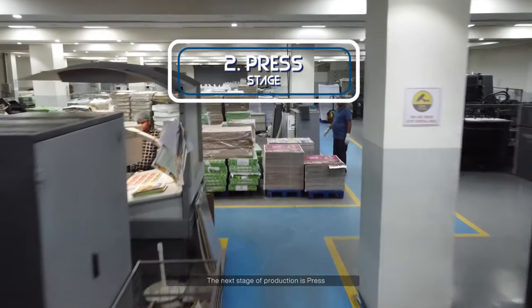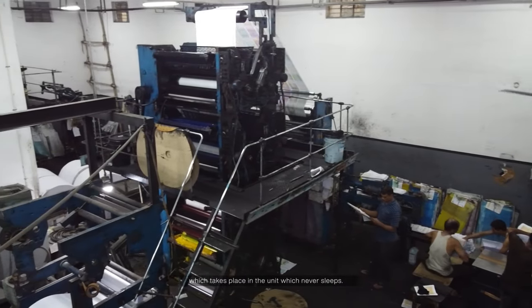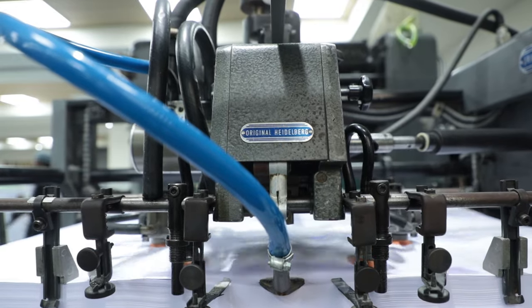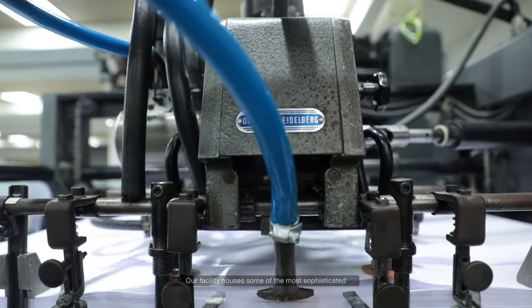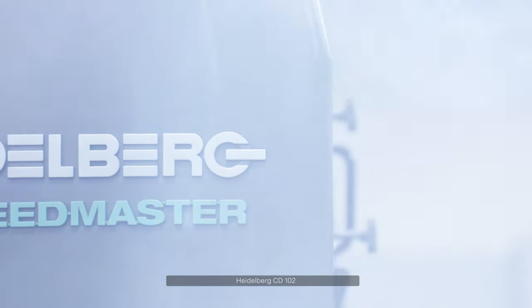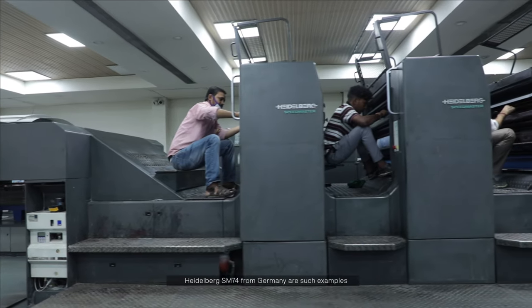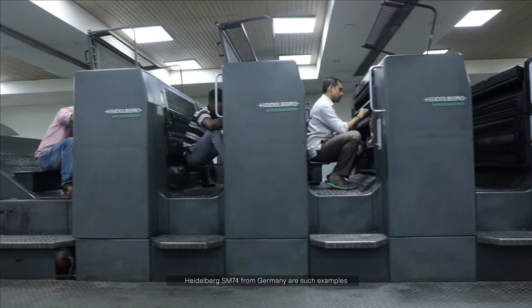The next stage of production is press, which takes place in the unit which never sleeps. Our facility houses some of the most sophisticated printing equipment in the world — the Heidelberg CD102, KBA Rapida 104, and Heidelberg SM74 from Germany are such examples.